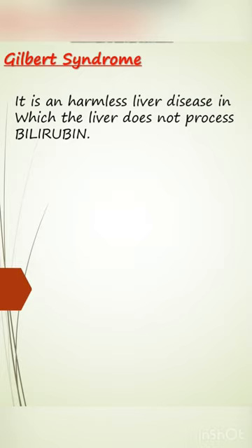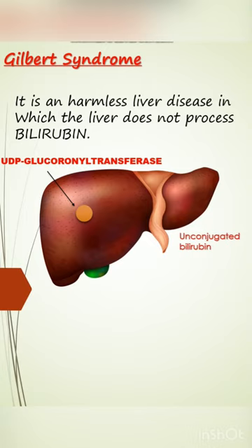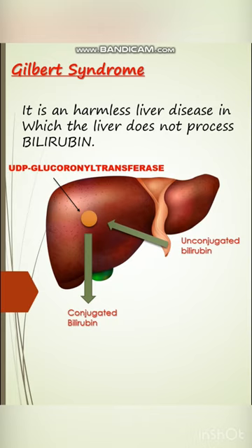In Gilbert syndrome, we have a defective UDP glucuronosyltransferase. This enzyme is responsible for the conversion of unconjugated bilirubin, circulating throughout the blood, into conjugated bilirubin.